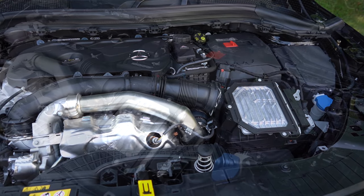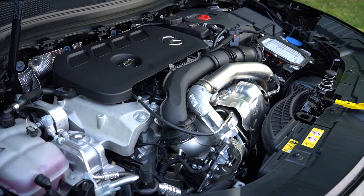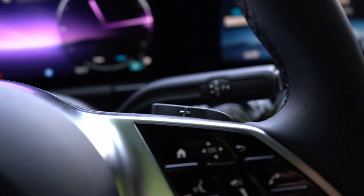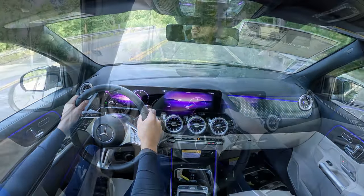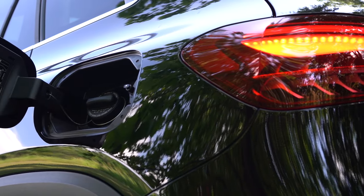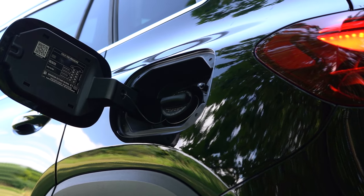Powering the GLA 250 is a 2.0-liter turbocharged four-cylinder with a mild hybrid system putting out 221 horsepower at 5,500 RPM and 258 lb-ft of torque at 1,800 RPM. That power is sent to the front or all wheels through an eight-speed dual-clutch with paddle shifters. Zero-to-60 is approximately 6.8 seconds for FWD and 6.6 seconds for AWD, with MPG of 26 city/34 highway for FWD and 24 city/32 highway for AWD, on premium unleaded.